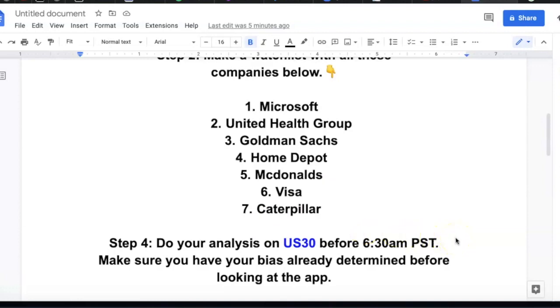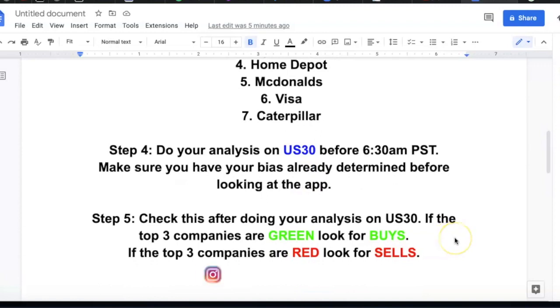Make sure you have your bias already determined before looking at the app. I believe the data doesn't show on the app until after 6:30 AM, because at 9:30 AM EST the equities stock market opens and the market bell rings, so it makes sense the data comes through around that time. Check it out for yourself. The key point is: do your analysis before going to the app. We are not relying on this app to give us our bias — it's just adding a little more confirmation.